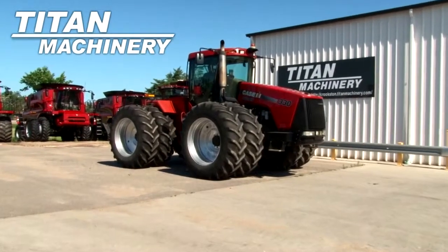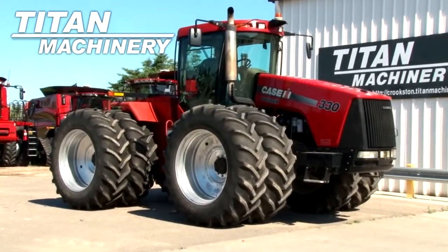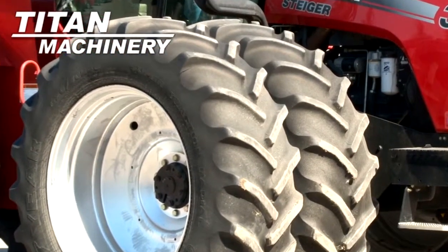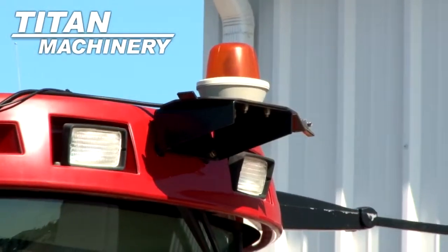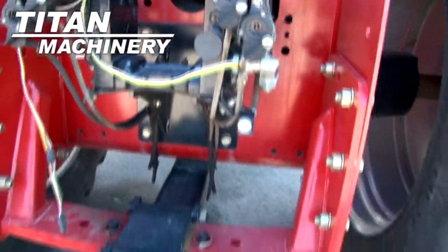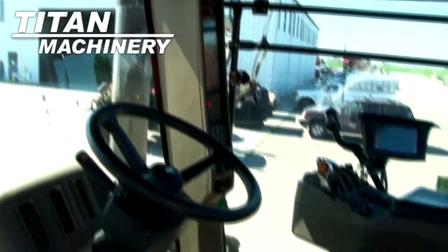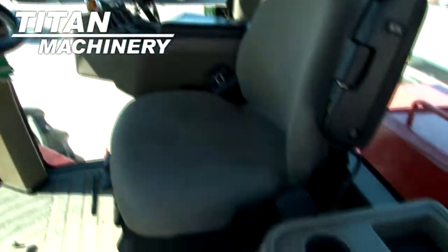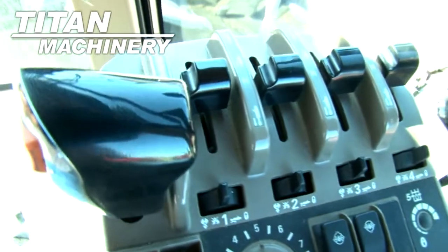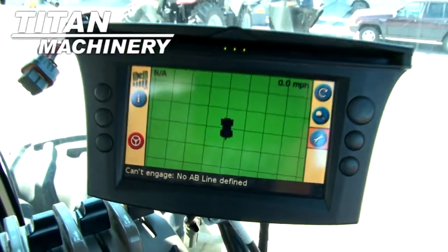Available now at Titan Machinery of Crookston, we have a Case IH STX 330 tractor with 6,309 hours. Front and rear tires are dual 620-70 R46s. This unit has four rear remotes. This tractor is equipped with GPS and a power shift transmission.